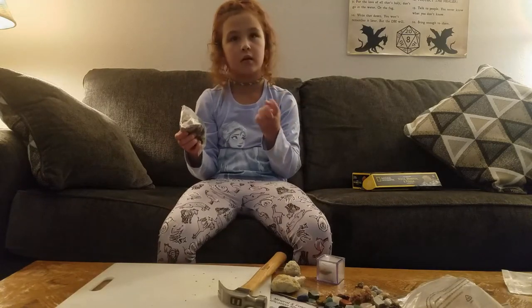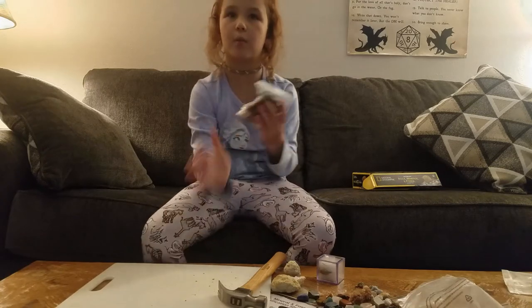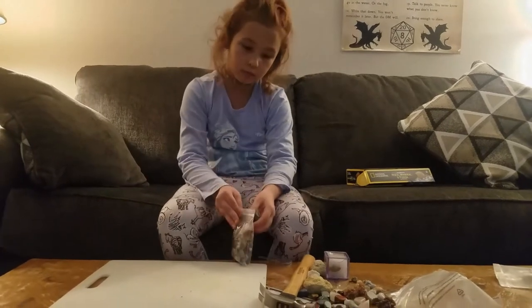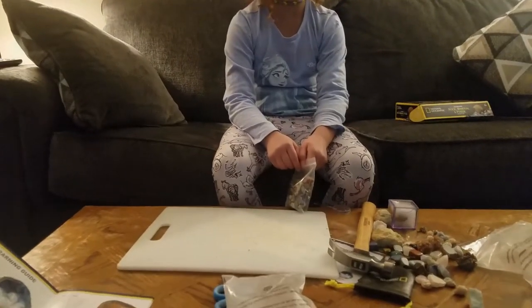We'll try that in the next video everybody, but we'll make sure you know. What about this bag? Go ahead and sort that out - it'll take like 20 to 25 minutes.